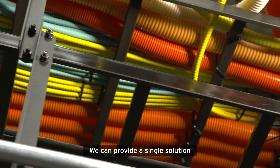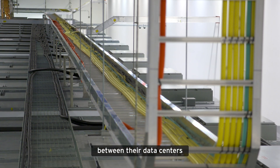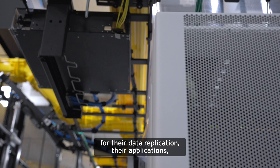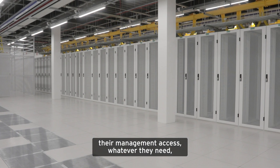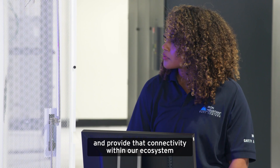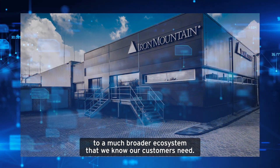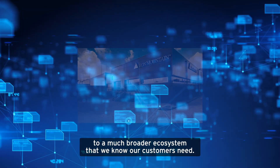We can provide a single solution on a single contract to provide all their connectivity between their data centers for their data replication, their applications, their management access, whatever they need. We can be that single solutions provider and provide that connectivity within our ecosystem, as well as leveraging SDN connectivity to extend to a much broader ecosystem that we know our customers need.